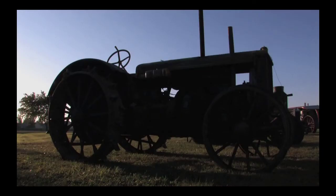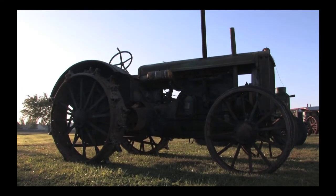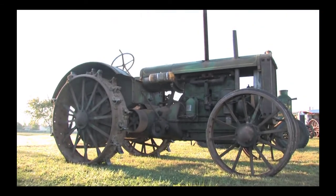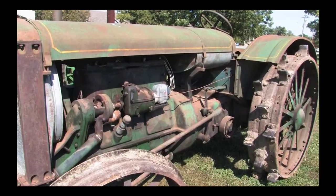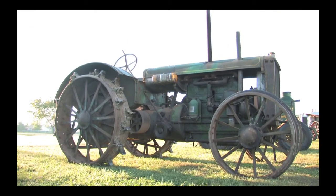Have you figured it out? The tractor is an Allis Chalmers 2035. The 2035 has a large four-cylinder engine with a 4 by 6½ inch bore and stroke and was rated at 930 RPMs. Production ended in 1930 when it was replaced by the Allis 2540. This tractor sold at the Sutton Antique Tractor Auction in Litchfield, Illinois by Almond Auctions.